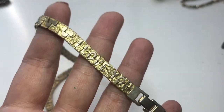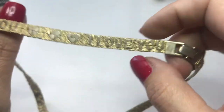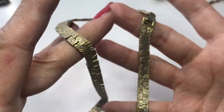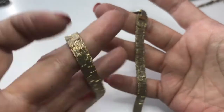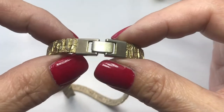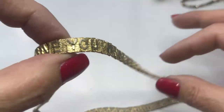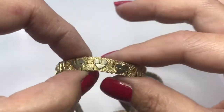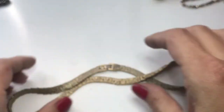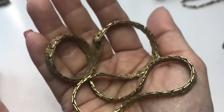A really worn piece — you can see all that damage and wear. It has a fold-over clasp and says 'I love you' with hearts all around the necklace. This is going into the craft lot — it's really faded and worn.